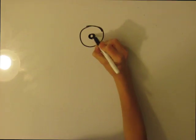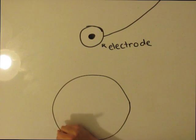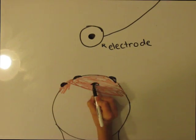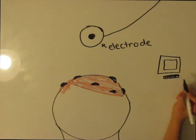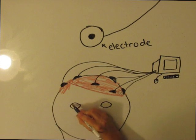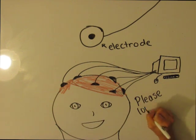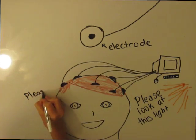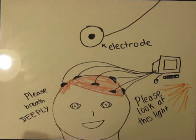EEG exams are done by putting electrodes, which are small metal discs that detect electricity, on the scalp. These electrodes send the information through thin wires to a computer screen or a piece of paper. The goal of the EEG is to mimic or produce the experience that the patient needs, so doctors might ask patients to look into a bright light or breathe deeply.